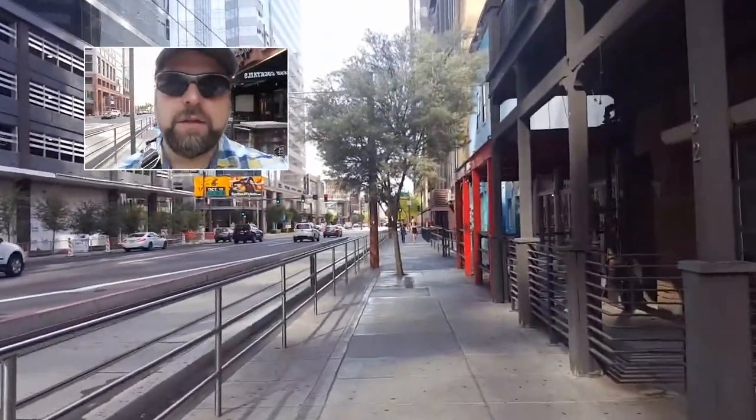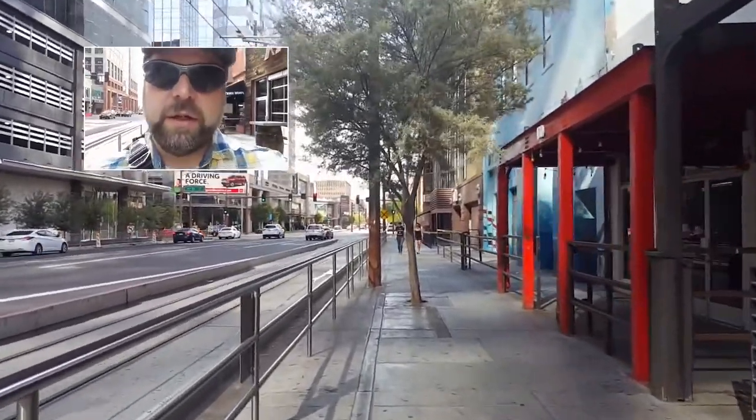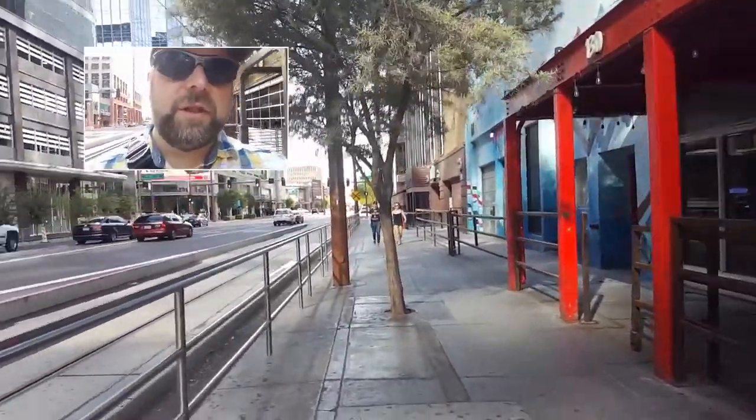Well, that concludes it for me — I'm headed to the airport to fly back home. Another successful, enjoyable GSA meeting this year.